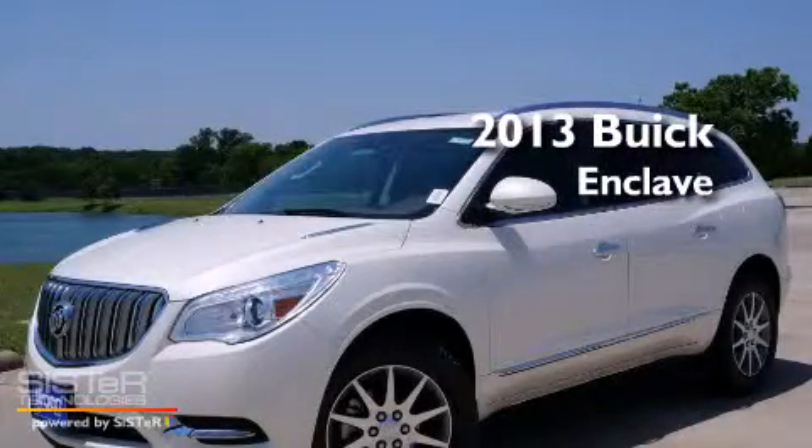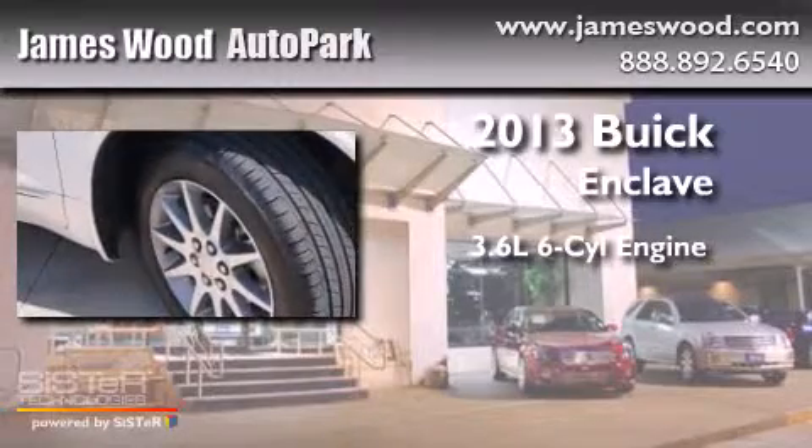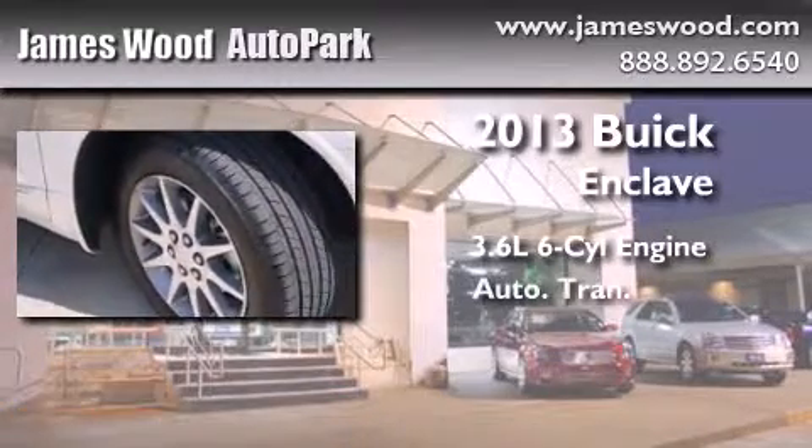This is a brand new 2013 Buick Enclave. It features a 3.6-liter six-cylinder engine and an automatic transmission.